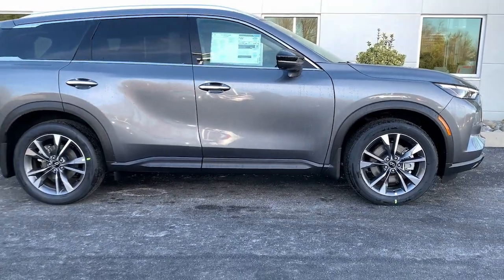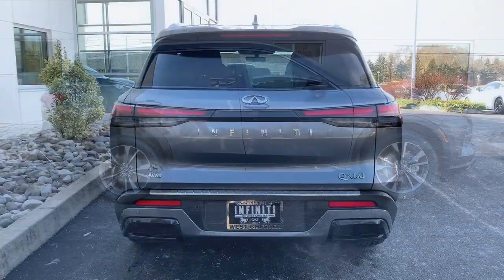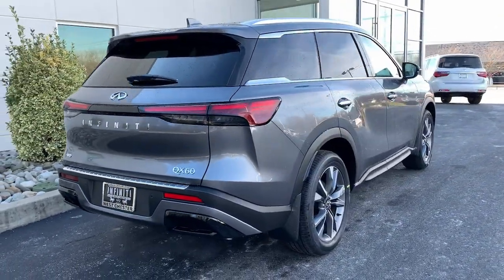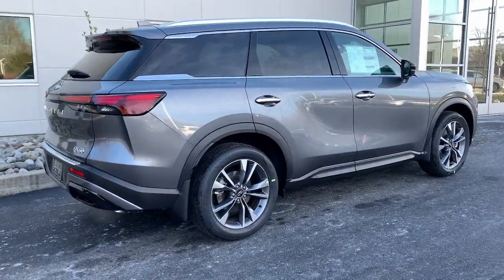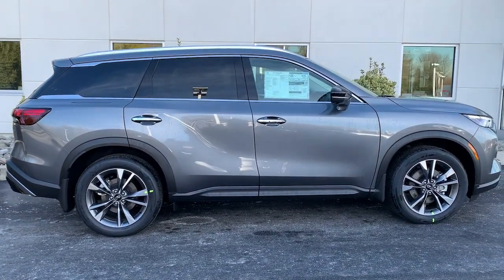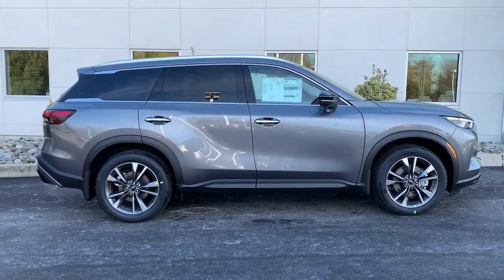These are just some of the great options this vehicle comes with: panoramic roof, sun moon roof, all wheel drive, keyless entry, navigation system, backup camera, power lift gate, power passenger seat, cooled front seat, heated mirrors.